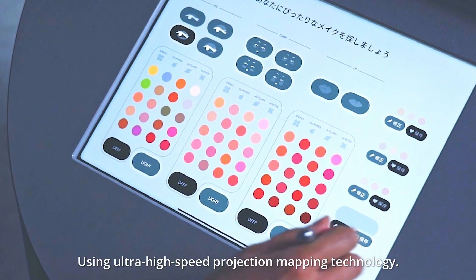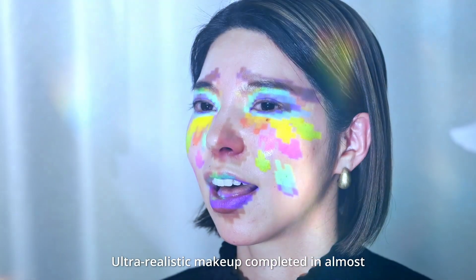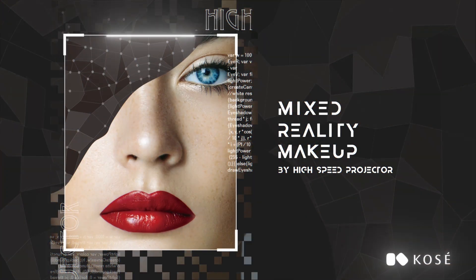Using Ultra High Speed Projection Mapping Technology, ultra realistic makeup is completed in almost 0 seconds. This is Mixed Reality Makeup by High Speed Projector.